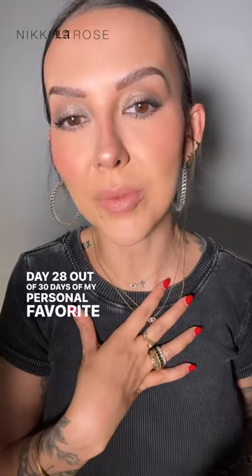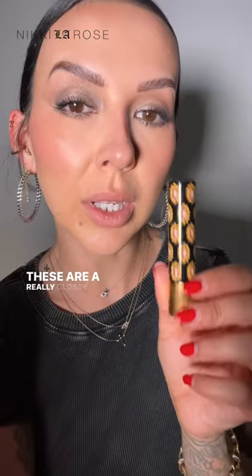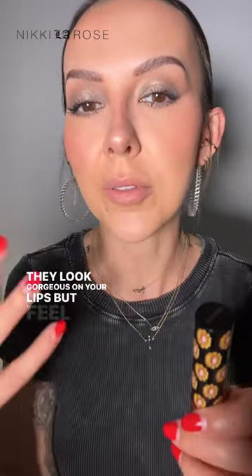Day 28 out of 30 days of my personal favorite lipsticks. It's the shade Lynette Stone from Gucci. These are a really glossy formula — they look gorgeous on your lips but they feel more like a glossy balm.